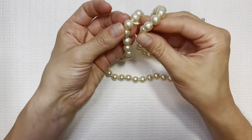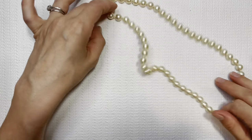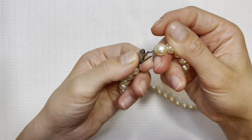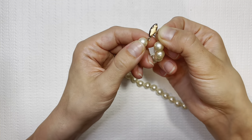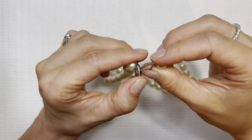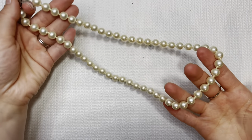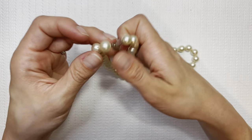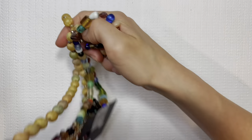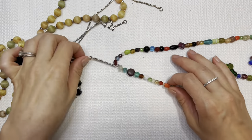Next is a fake pearl necklace. I like the bigger pearls on there though. I don't see any markings on the clasp. I'll probably put this in a lot, but if you're interested, I'll do it for $2. If you're new to this channel, I do my lot pieces for $2 and under — so if you're interested in a lot piece, definitely send me an email.